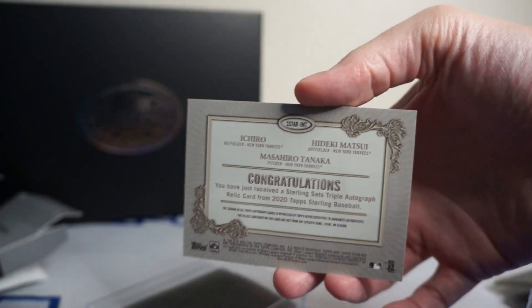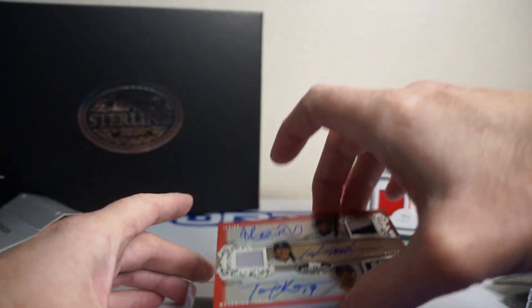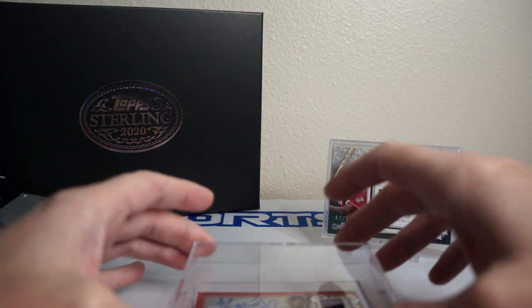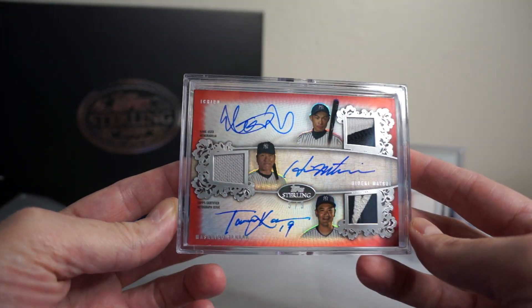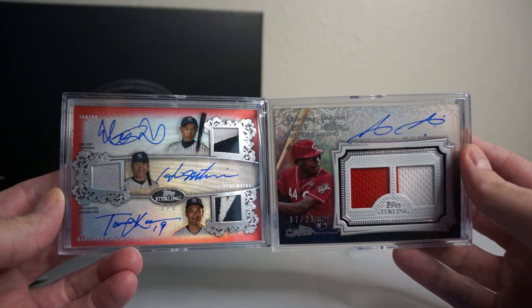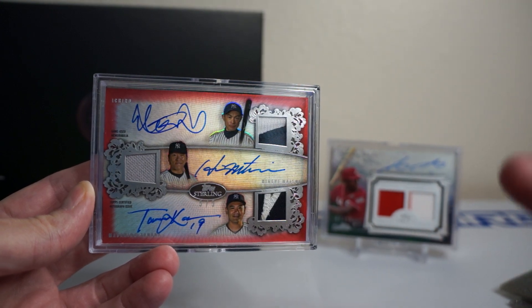There's the back. Looks like birthday luck works again. If you all get a chance, try to get a birthday box — I've heard of other people having success with that as well. Ichiro, Hideki Matsui, and Masahiro Tanaka. Sick. Nice Aquino too. Very cool, nice box. Happy with this one. Thanks for watching, catch you all later. Peace.